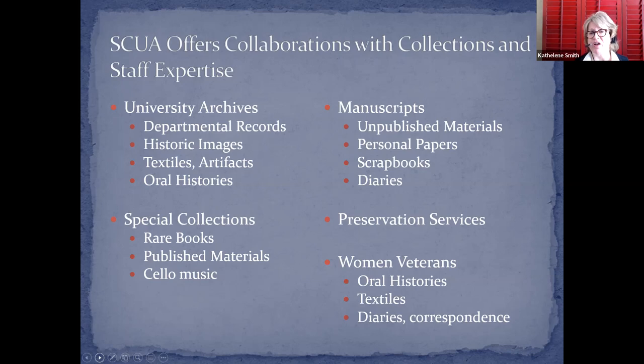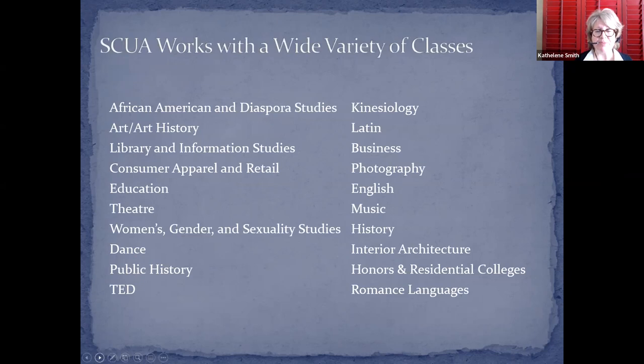We also have preservation services — our colleagues who care for over a million books in our library as well as special collections material. And we have a great Women Veterans Collection, which includes oral histories, textiles, diaries, correspondence, and uniforms from women in the military from World War I to current conflicts. Surprisingly, we teach a wide variety of programs and departments, even kinesiology.